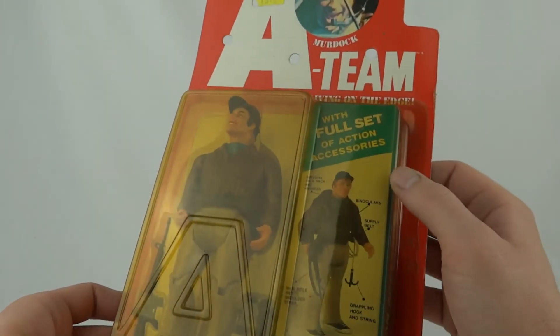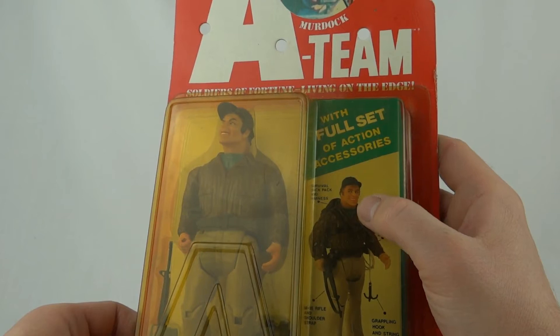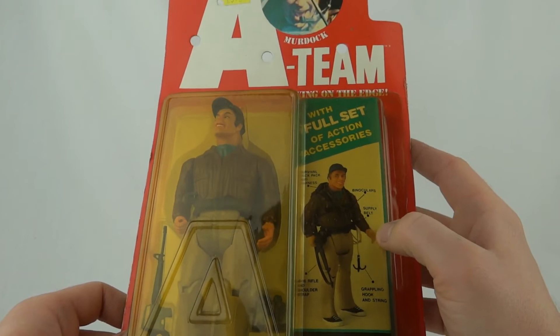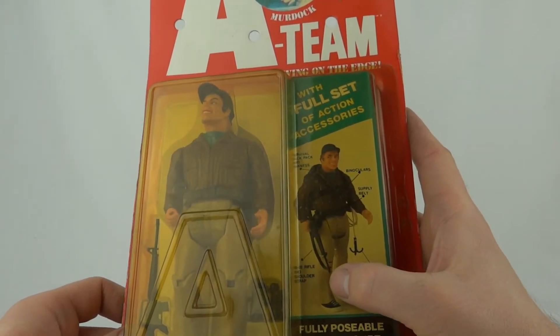As ever we have the little cardboard bit inside there which says full set of accessories: survival backpack and harness, binoculars which do have a strap that will go around his neck, supplier belt, grappling hook and string, M16 rifle and shoulder strap.